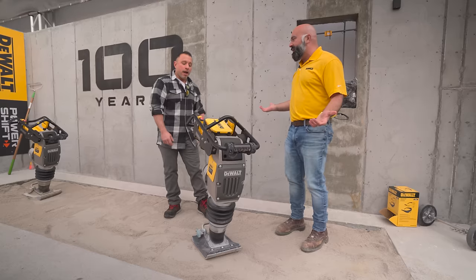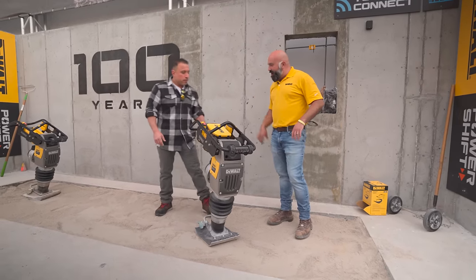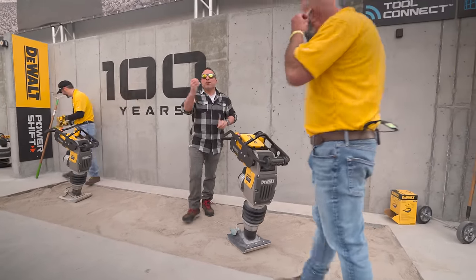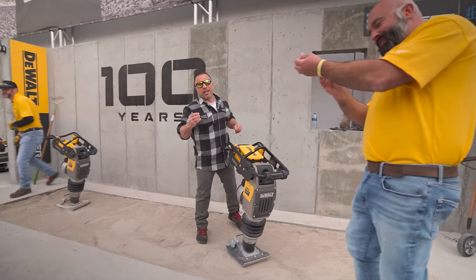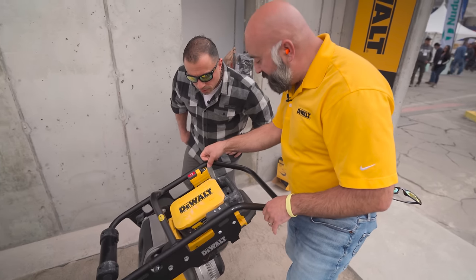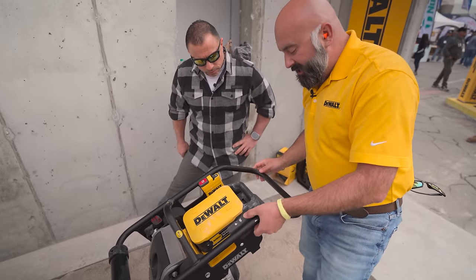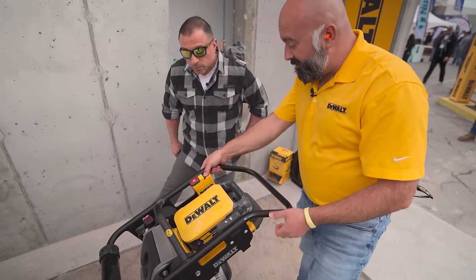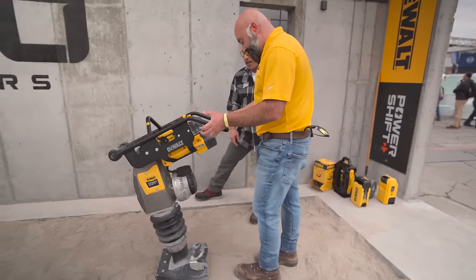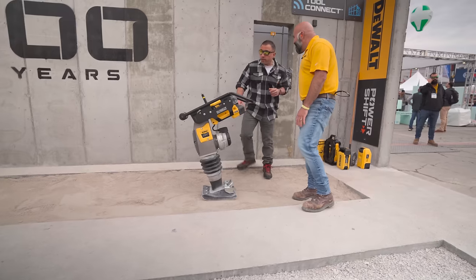We're doing a demo. Insert the battery in and down, fire it up — there's a high and a low setting. Wow, it's really clean and simple, not complex at all.